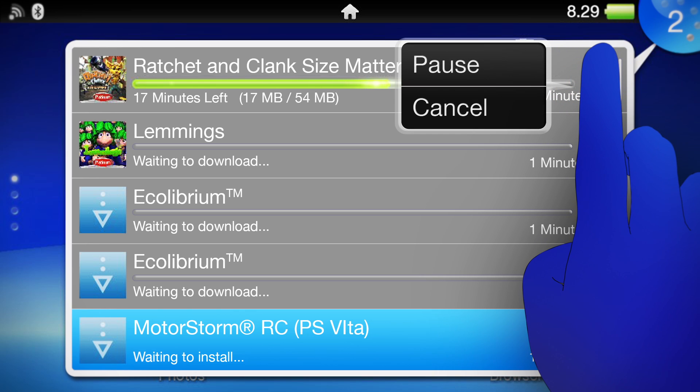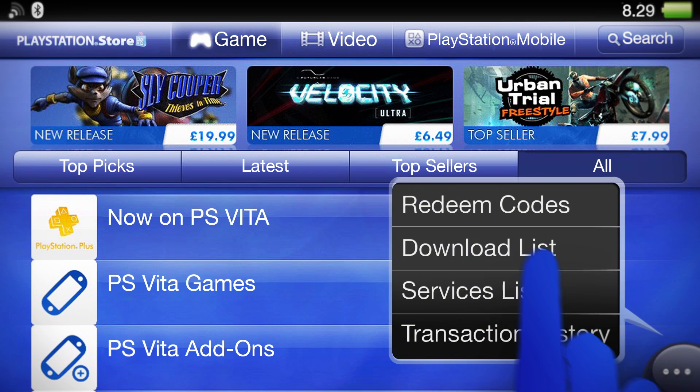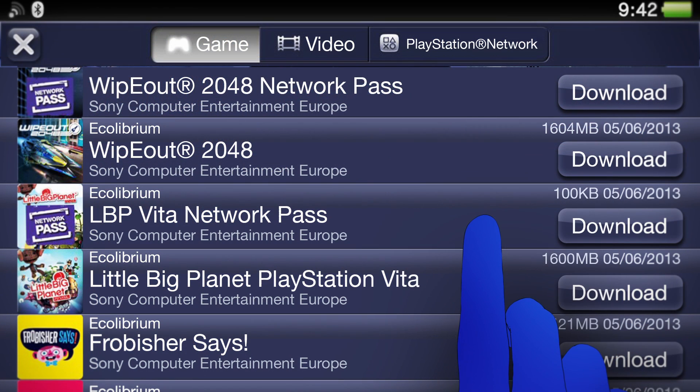You can pause or cancel the download. If you have lots of stuff to download, you can download one game, then come back to your download list later and grab the rest.